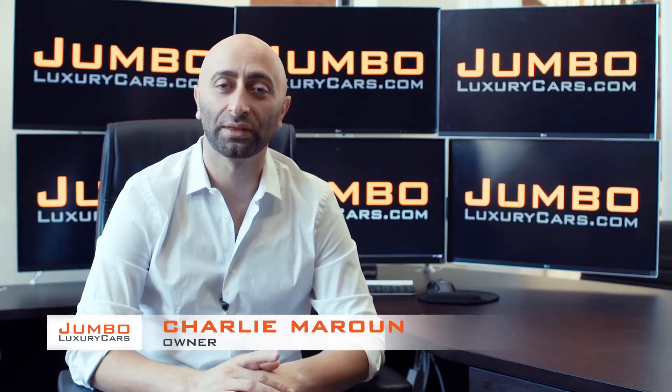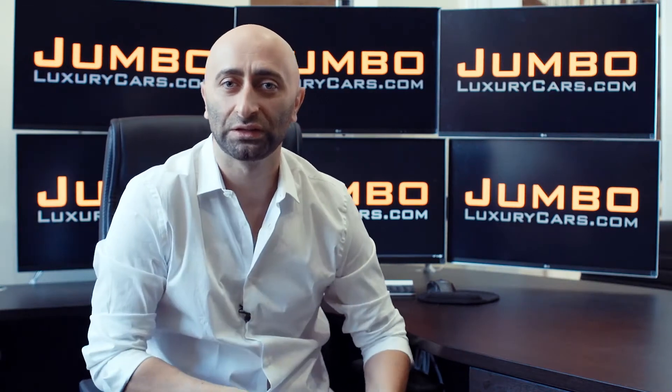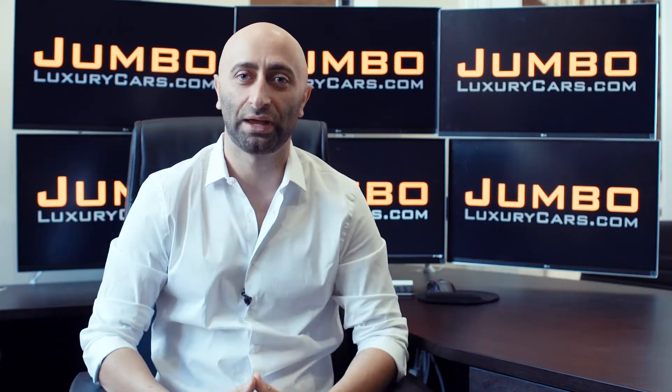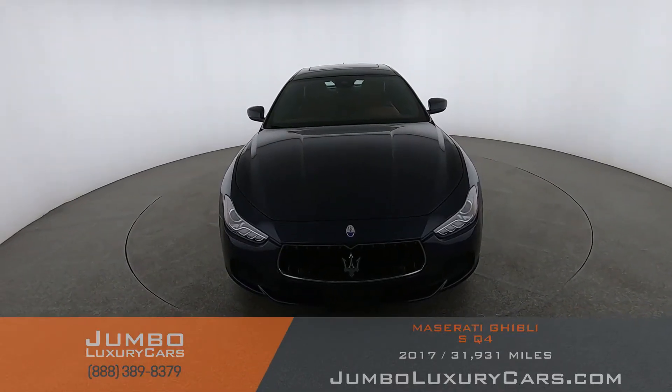Hi guys, this is Charlie, owner of Jumbo Luxury Cars. Thank you for clicking on this video. What you're about to see is a full, unbiased, transparent walk around of any wear and tear on this vehicle. We're going to show you dents, scratches, tire tread, and any dashboard warning lights. We do this to show transparency. The video is more important than the picture — that's why we're a pioneer in our industry. Welcome to Jumbo Luxury Cars.